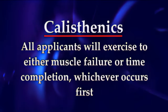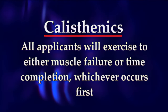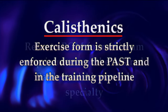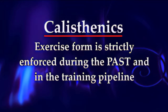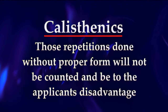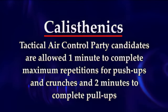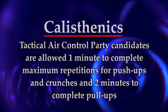All applicants will exercise to either muscle failure or time completion, whichever occurs first. Refer to the Program Guidance Message for minimum requirements for the desired Battlefield Airman job specialty. Exercise form is strictly enforced during the PAST and in the training pipeline. Repetitions done without proper form will not be counted and will be to the applicant's disadvantage. Tactical Air Control Party candidates are allowed one minute to complete maximum repetitions for push-ups and crunches, and two minutes to complete pull-ups.